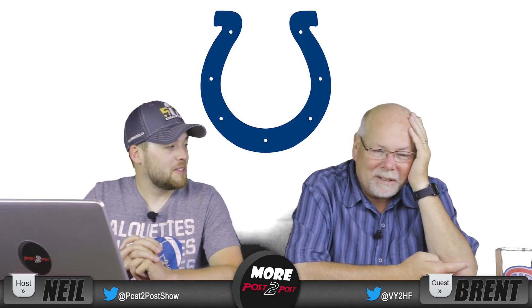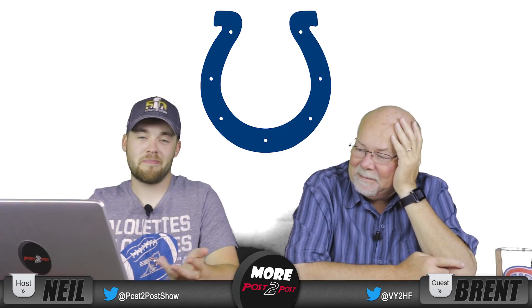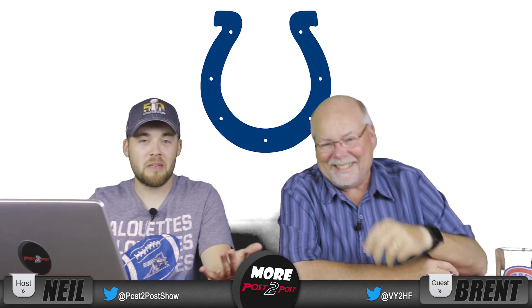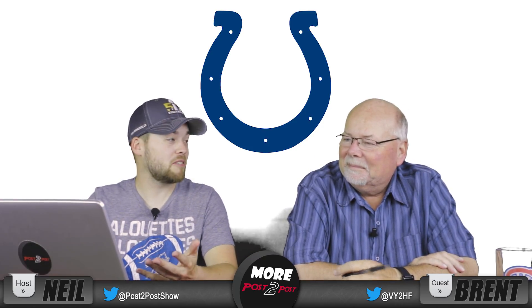Number 24, the Indianapolis Colts. I understand what it is and what it represents, but it's just a little boring, I think. It's got no text, which is great though — that's a plus.